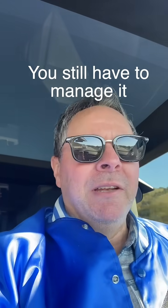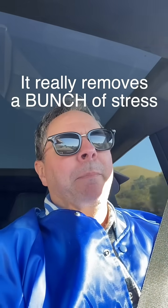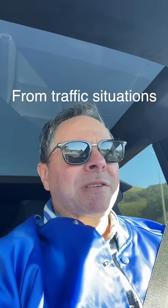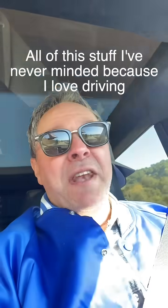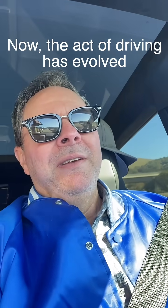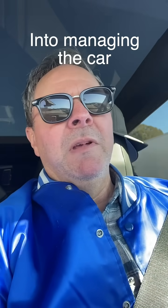You still kind of have to manage it, make sure it doesn't do anything crazy. It just really removes a bunch of stress from traffic situations or slow going stuff. All of this stuff I've never minded because I love driving. But just the act of driving has evolved into managing the car. Love it.